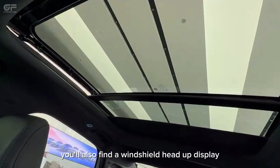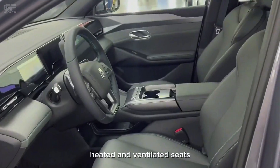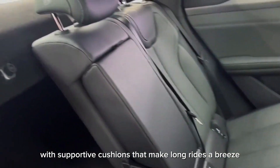You'll also find a windshield head-up display, dual cup holders, wireless charging pads, a 15.6-inch touchscreen, and heated and ventilated seats. Even the rear row is designed for comfort with supportive cushions that make long rides a breeze.